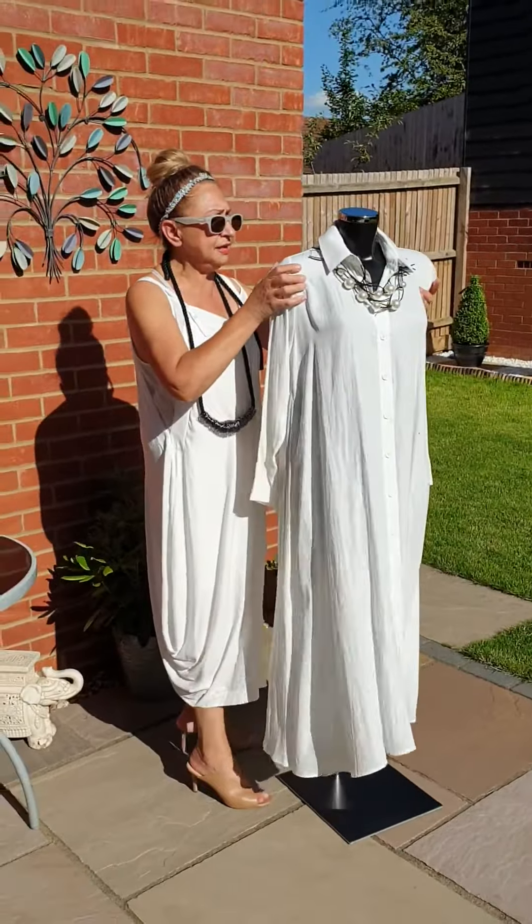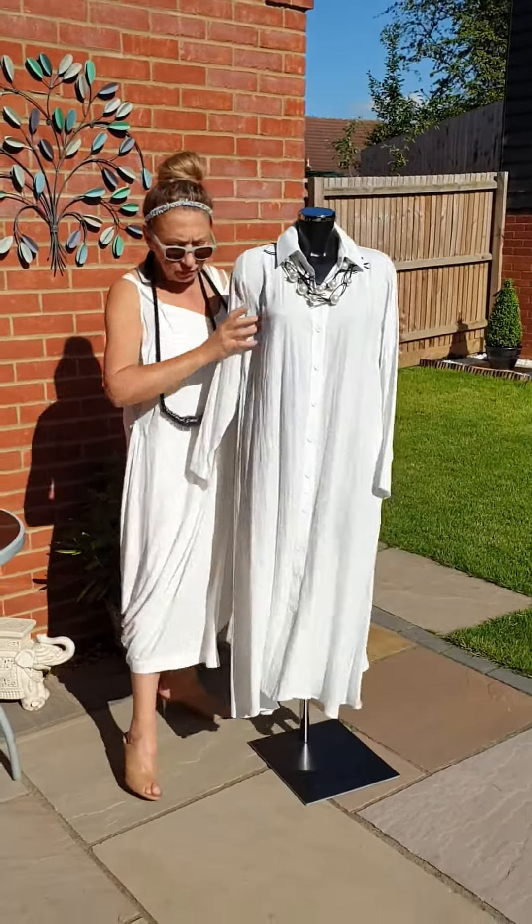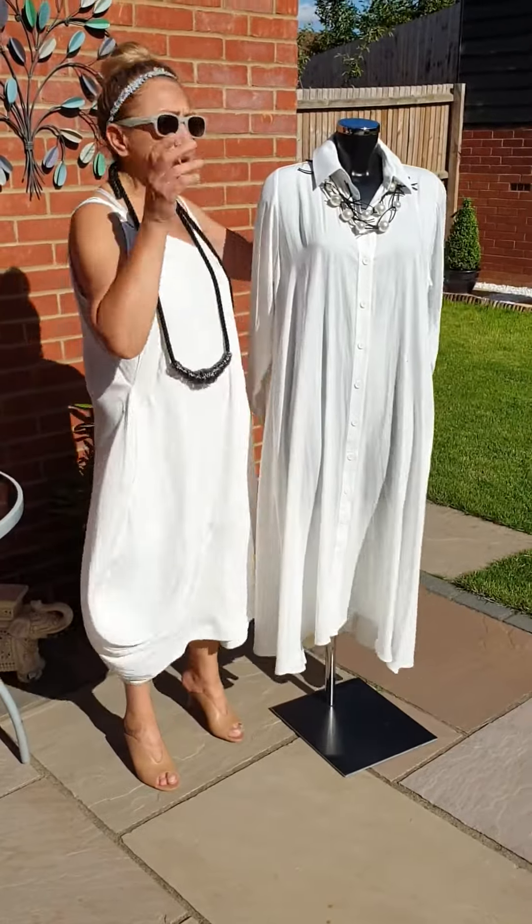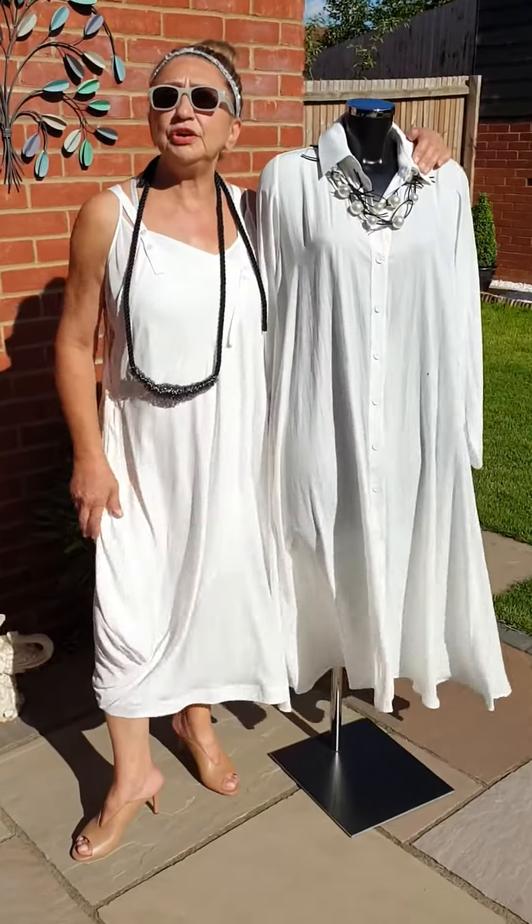Really, you won't regret it if you order it, because you'll wear it forever. You can wear it as a jacket, as a shirt, or as a dress. No more talking, because I've got a couple more to show you.